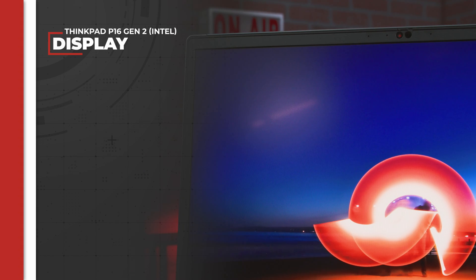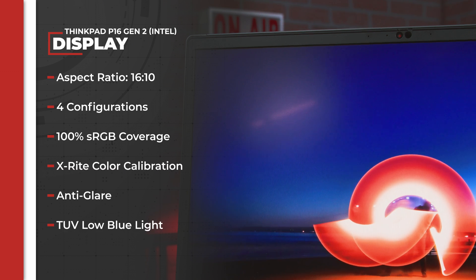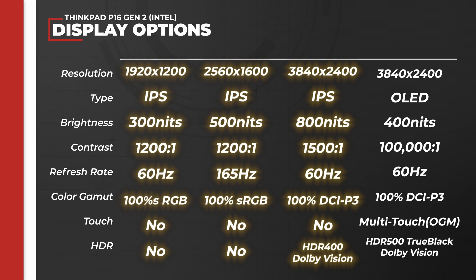The 16-inch built-in display has an aspect ratio of 16:10 and comes in four configurations covering a wide range of capabilities. All four options feature 100% coverage of the sRGB gamut, X-Rite factory color calibration, anti-glare, and TÜV low blue light iSafe technology.